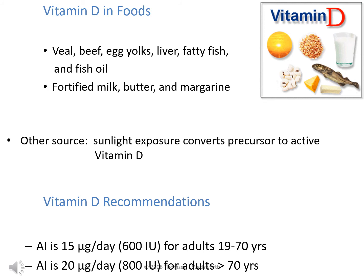The adequate intake increases after age 70 because aging skin, liver, and kidneys lose their capacity to efficiently make and activate vitamin D. Older adults also typically consume less milk and milk products, and may spend less time outdoors, reducing sunlight exposure needed to activate vitamin D under the skin.